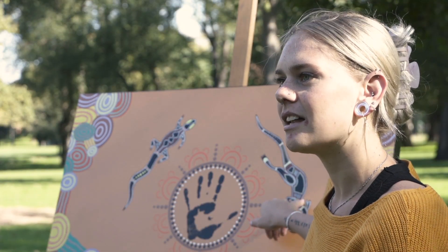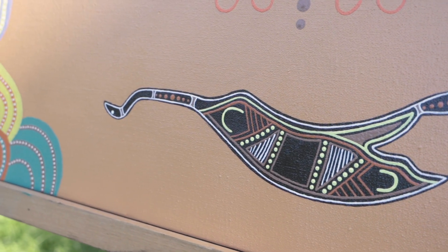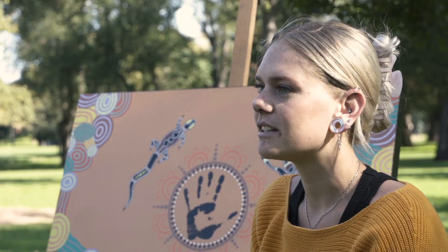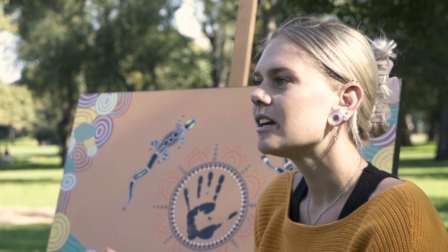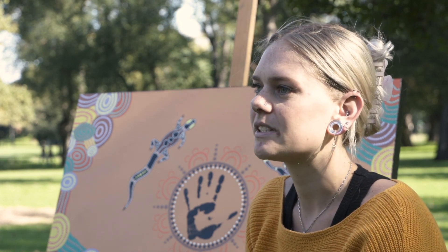The earthy colors and the animals are a representation of the ochre that we used in traditional times. The handprint in the middle is a very significant thing that we see in cave paintings — it's like 'I was here, this is our house, this is our home, this is our area.'